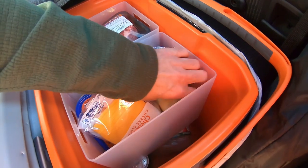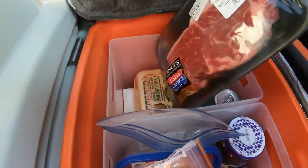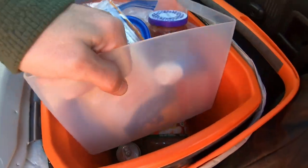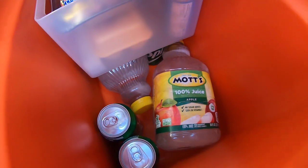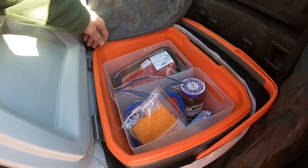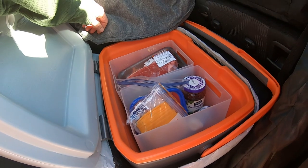Also in the cooler: a pudding pack, some crystal light drink mix, steak for later tonight, some eggs, butter, and a couple of juices. I use containers to keep all my food separate from my ice. I use big ice blocks that I froze at home, and I also have some extra sodas down there. If you're using loose ice these containers would keep all your food separate from the wet ice.